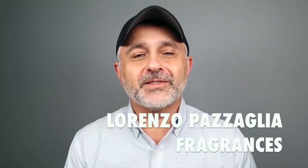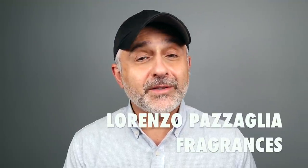Thanks so much for tuning in. This is Sebastian, and today I'm talking about Lorenzo Pazzaglia. He's a chef who started creating fragrances. I only have six of the eight or so fragrances from this house, and these were sent to me — I'm going to let you know honestly what I think. I actually really like three of them, two are fine for me, and one is overly aquatic. We have a worldwide giveaway: one full bottle of your choice to a subscriber of this channel.